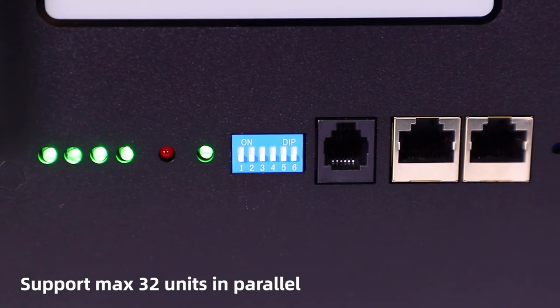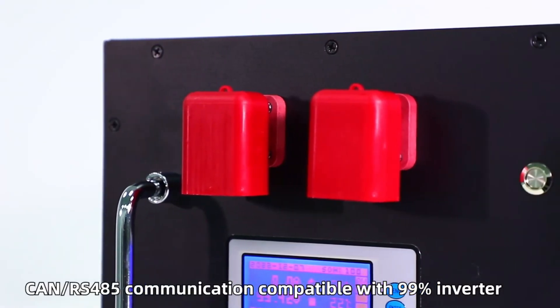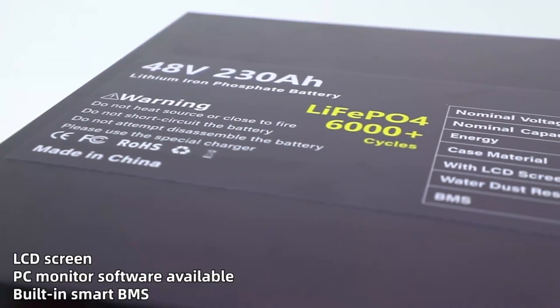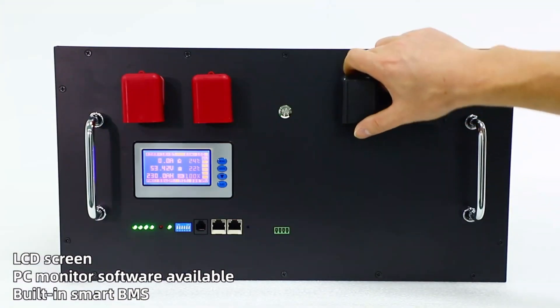Its long cycle life of over 6,000 cycles ensures years of reliable service. The battery pack also features rapid charging and discharging, with a maximum current of 200A, making it ideal for emergencies or immediate access to stored energy.